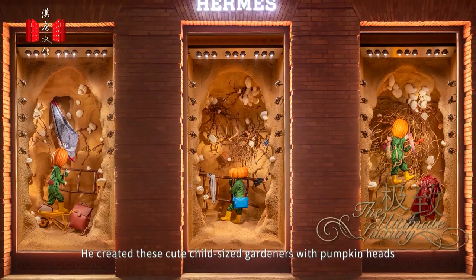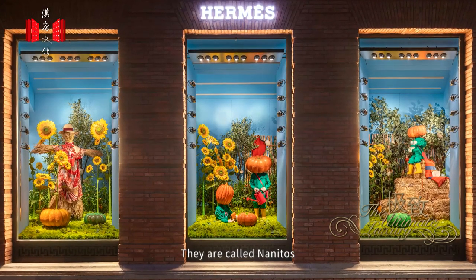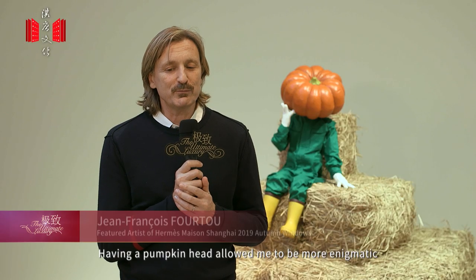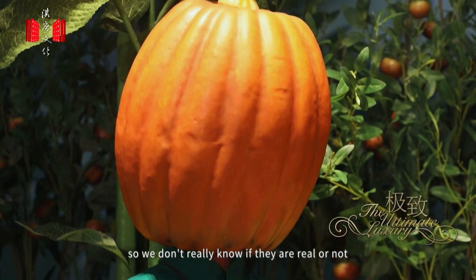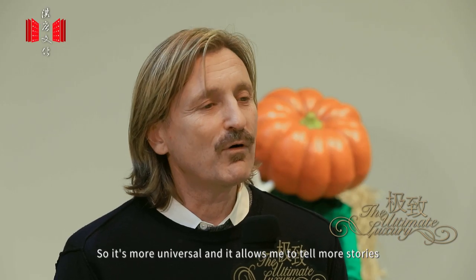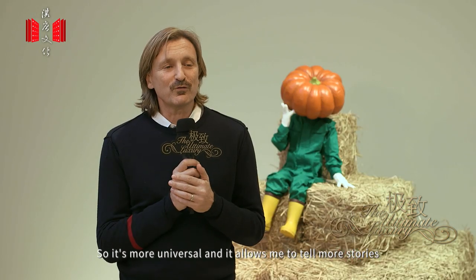He created these cute child-sized gardeners with pumpkin heads. They are called nanitos. Having pumpkin heads allowed me to be more enigmatic, so we don't really know if they are real or not, the gender, the nationality. So it's more universal and it allows me to tell more stories.